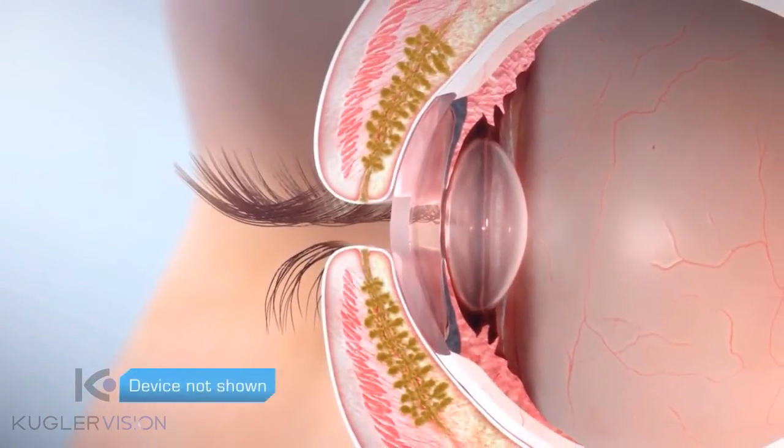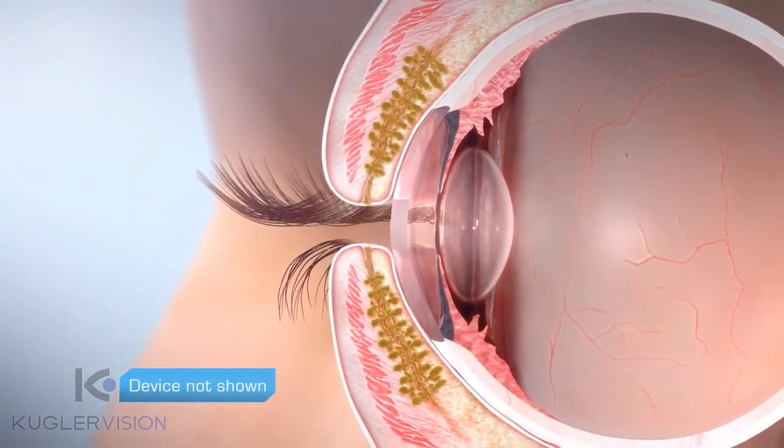The LipiFlow system uses heat and pressure to clear blocked meibomian glands. By applying heat directly to the glands on the inner eyelid surface, heat rapidly and efficiently raises gland contents, liquefying any blockage, making it easier to remove from the gland.